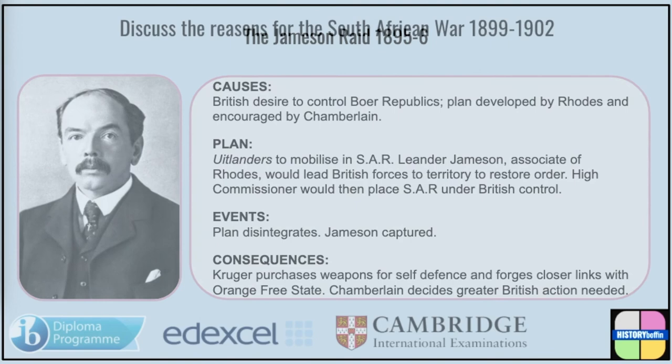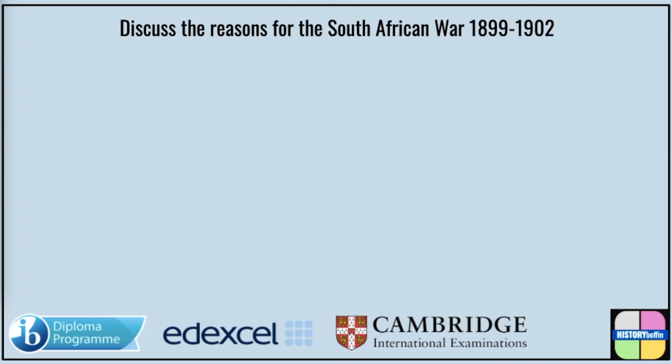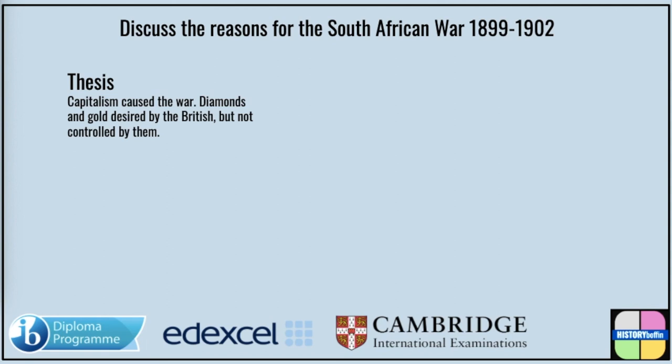We've discussed the thesis, antithesis and synthesis model of essay writing, and we can now use this model to help us answer the question: discuss the reasons for the South African War of 1899 to 1902. The traditional view, first put forward by Hobson, is that economic motives were behind imperialist conflicts. The British were far less concerned with expanding territory until diamonds were discovered in Griqualand West and gold was discovered in the South African Republic. It was the desire for wealth and the control needed to ensure this that caused the war, according to this viewpoint.